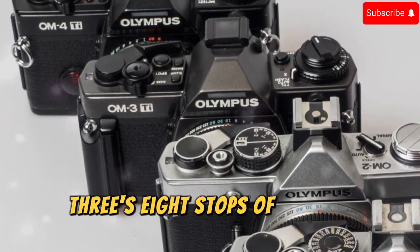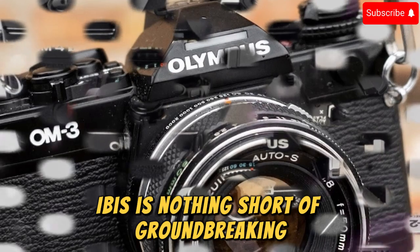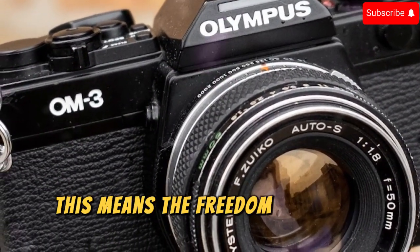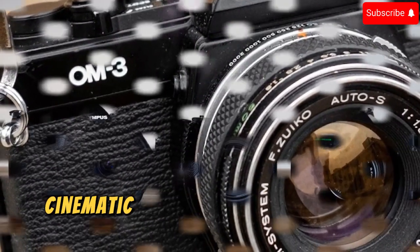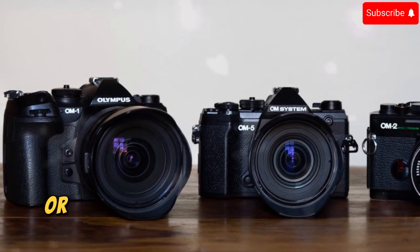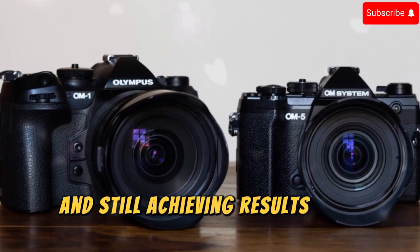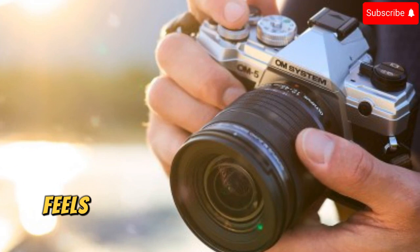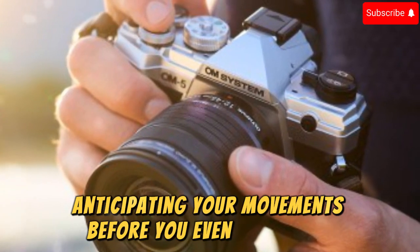The OM3's 8 stops of in-body image stabilization (IBIS) is nothing short of groundbreaking. For photographers and filmmakers alike, this means the freedom to shoot handheld in near-total darkness or capture smooth, cinematic footage on the roughest terrains. Imagine walking across rocky trails or shooting at the edge of twilight without a tripod and still achieving results that defy belief. The OM3's stabilization system feels like an extension of your own body, anticipating your movements before you even make them.